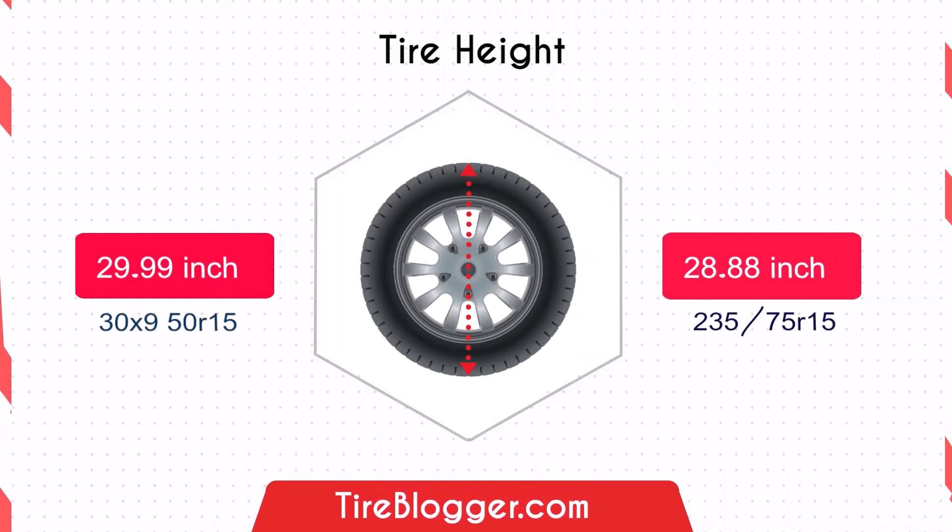Now let's talk about the tire diameter. The 395 is 1.11 inches taller than the 235-75, giving more ground clearance that's advantageous for off-road driving.